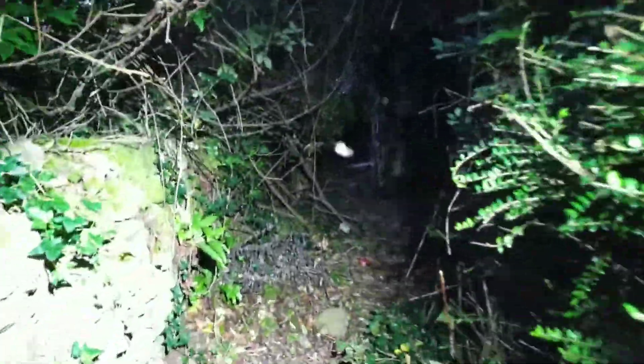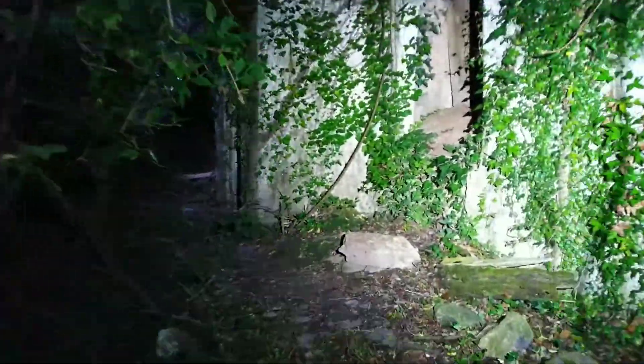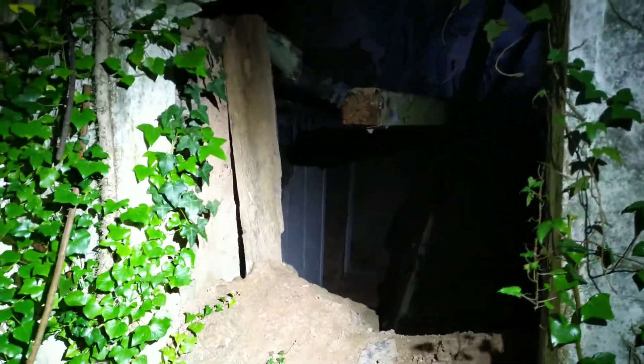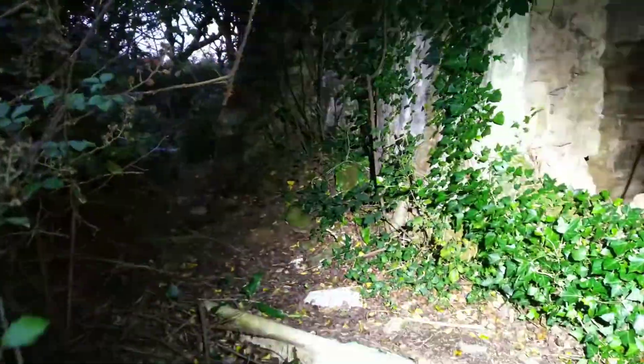We're nearly there — bloody hell, it is derelict. Holy crap, look at that folks. Can we go in the main door? No we can't. We've been climbing through the window. Actually, before we go in folks, let's just have a look at every end of it.